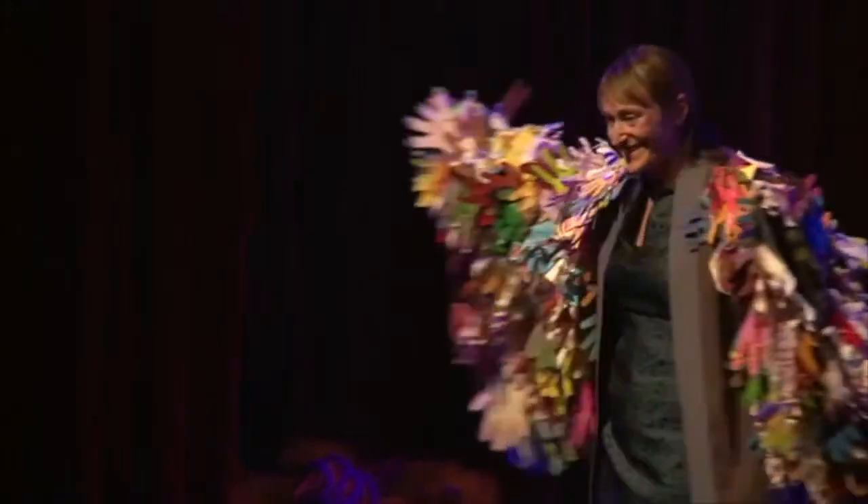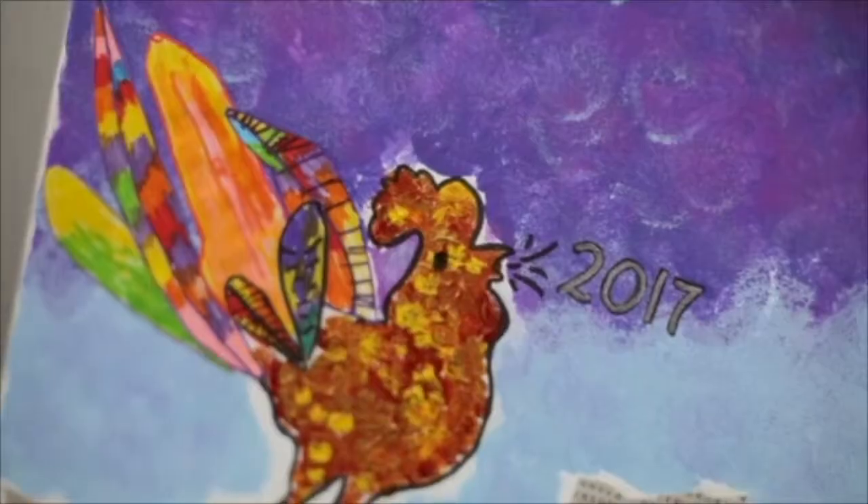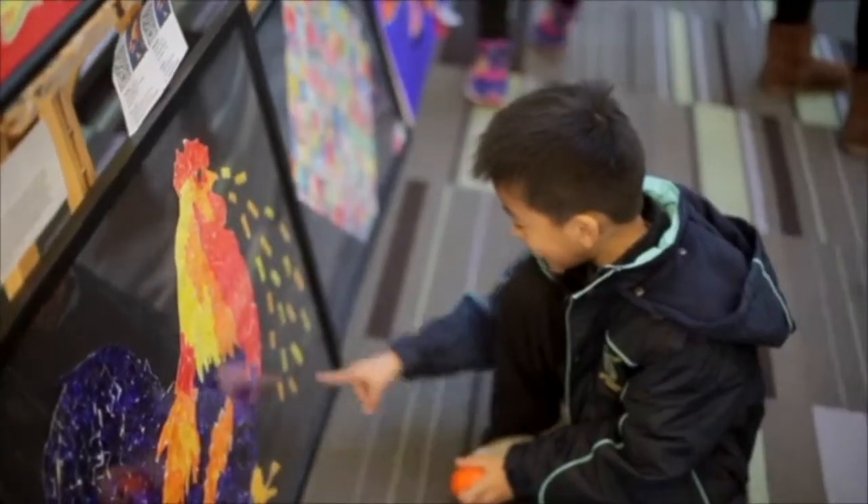The art department had involvement with pupils all the way down to Years 3 and 4 in the preparations for the Chinese New Year performances, and it was great to see a final piece of work that incorporated artwork from pupils from all year groups.